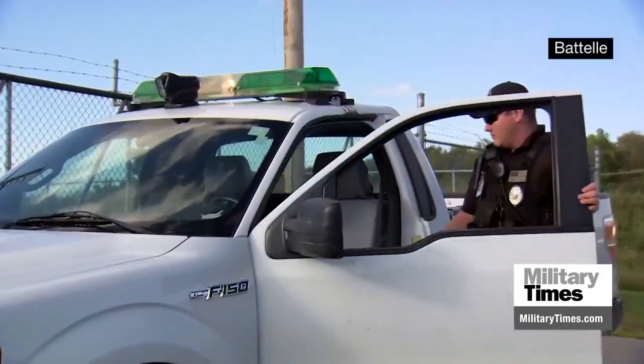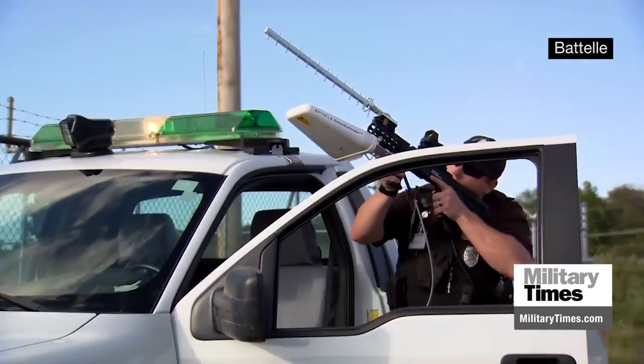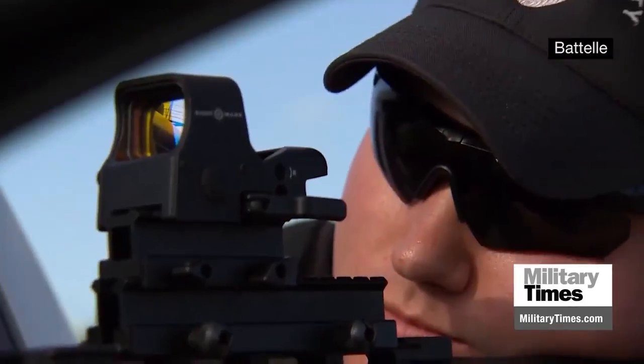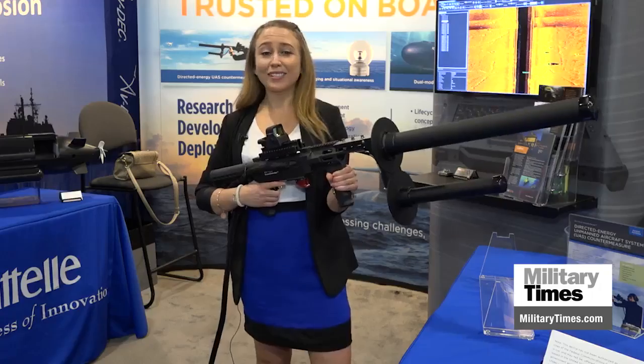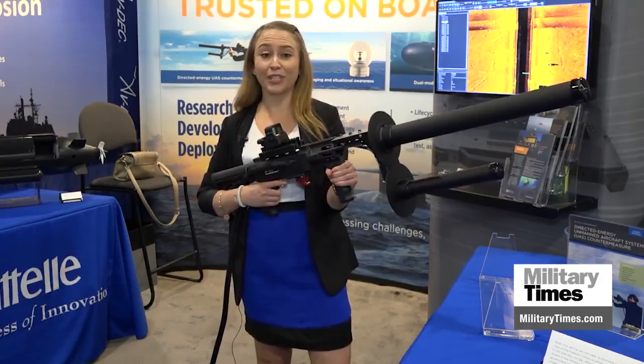Federal agencies are allowed to use it, but it's not available for public use right now — it is only available in the United States to the federal government. That is due to current FCC restrictions for the type of technology that this is. The law says you can't buy one now, but in the future it's possible you could keep one at home to keep drones out of your backyard.